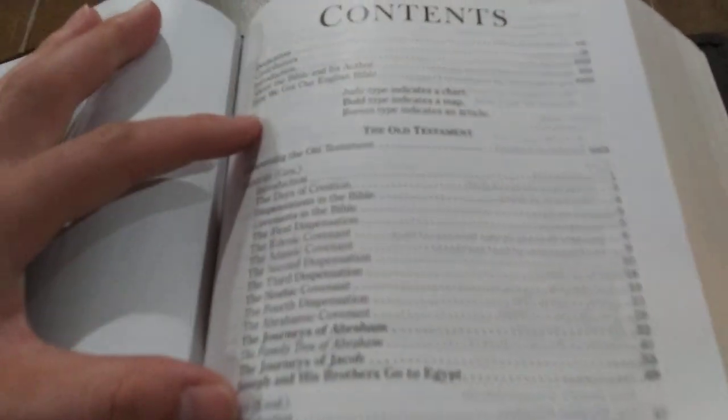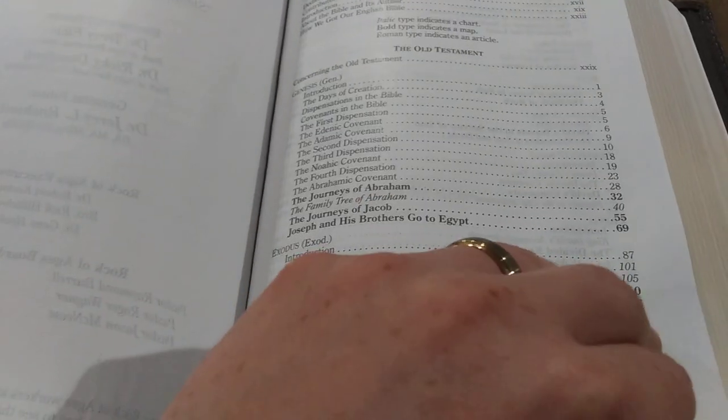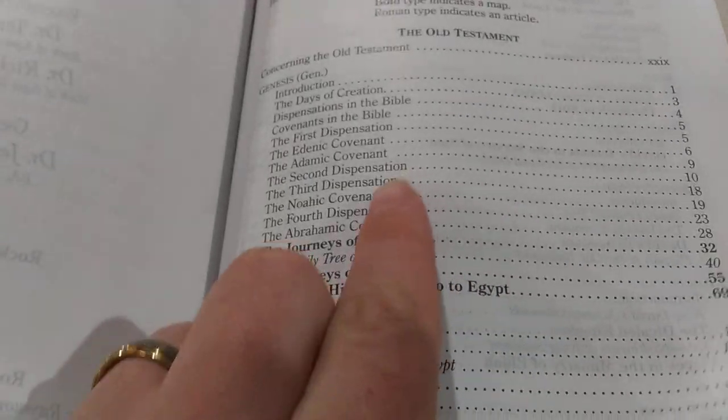Then you have the contents. You're going to have the Old Testament broken down into all the books of the Bible — the introductions and everything that's in the Bible. So here you have Genesis, the days of creation, dispensations in the Bible, covenants in the Bible — it goes through all the things in Genesis and so on throughout the entire Bible.